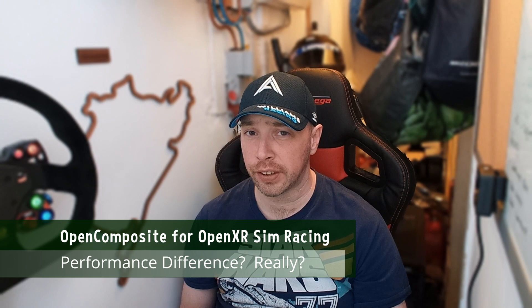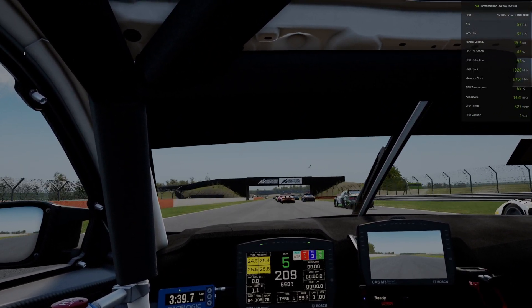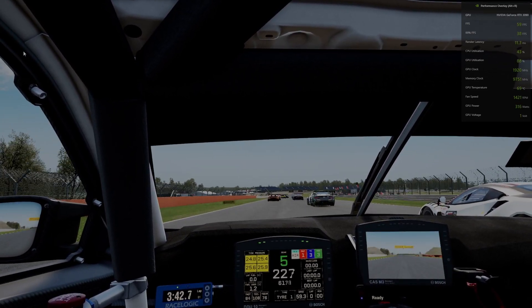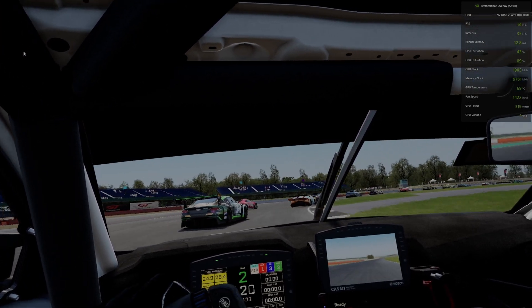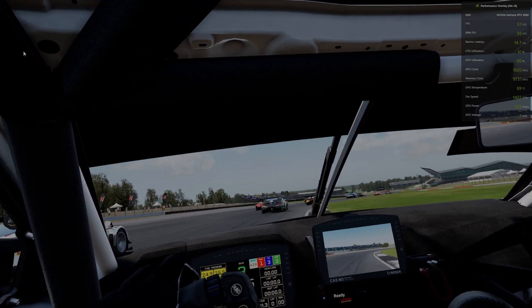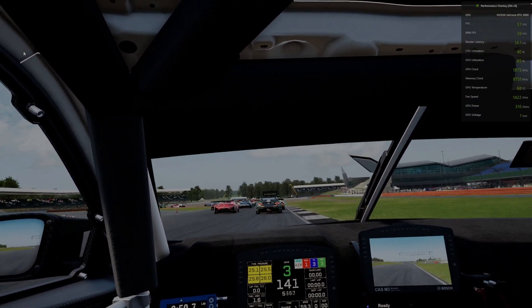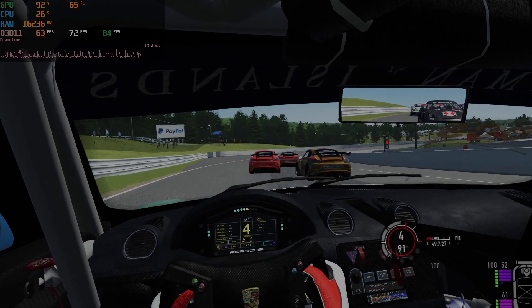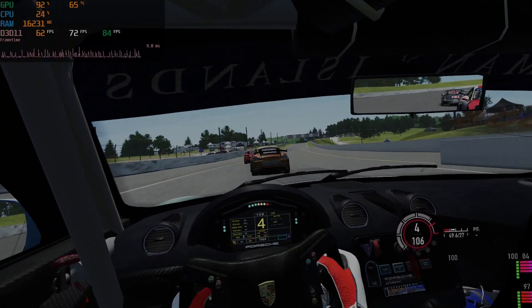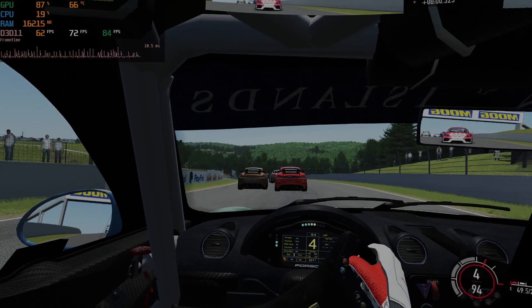Whilst I wouldn't say switching to OpenXR will give you game-changing performance improvements, what I did notice in testing is that the headline FPS is better. In some games, that feels way beyond just that numerical improvement, with the frame rate and frame timing feeling a lot more consistent. I wanted to show you guys visually via benchmark overlays, but unfortunately many benchmark overlays do not work with OpenXR. NVIDIA's does, but it's not a fantastic overlay. I have produced a pretty graph though, so you can see the relative performance difference between SteamVR Native and OpenComposite in both Assetto Corsa Competizione and R-Factor 2.